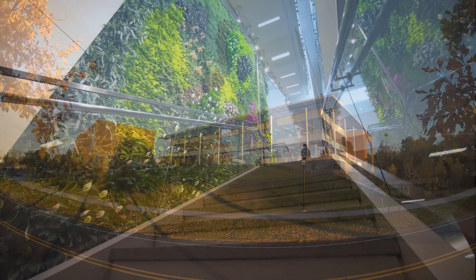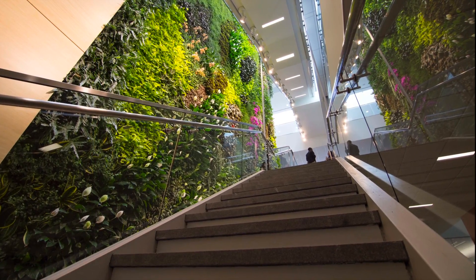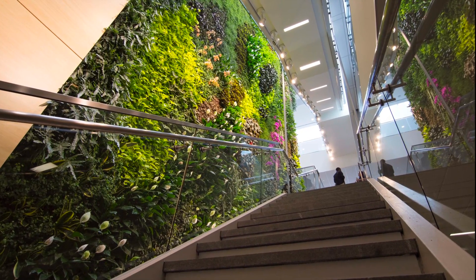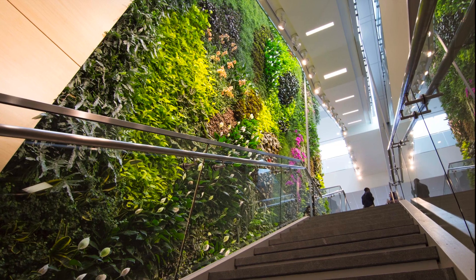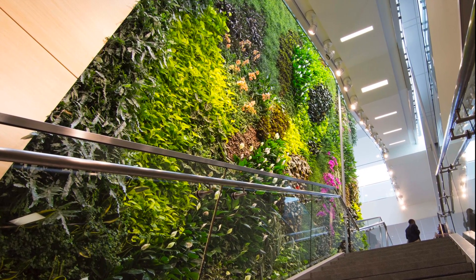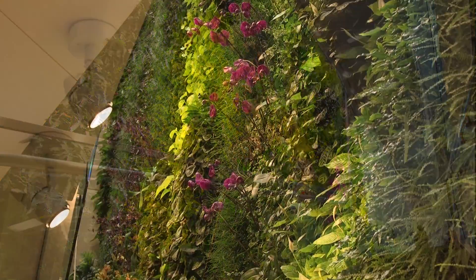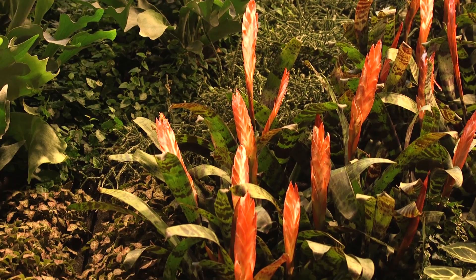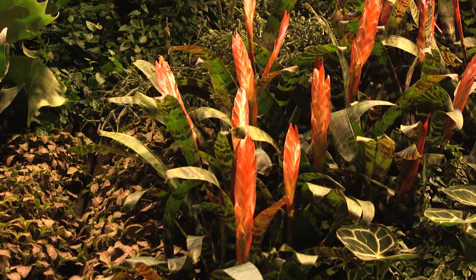The largest interior living wall in New Jersey resides here, with 46 species and over 5,200 plants covering 1,320 square feet of wall space. Designed and manufactured by EcoWalls, the living wall is adorned with low-light tropical plants and spans three floors of the building, measuring 40 feet high and 33 feet long.